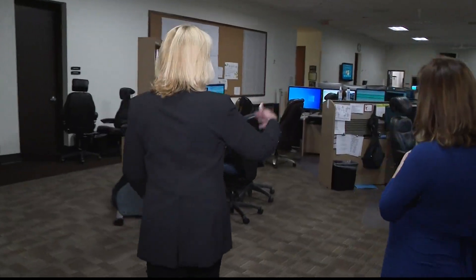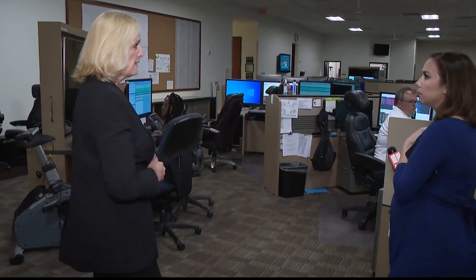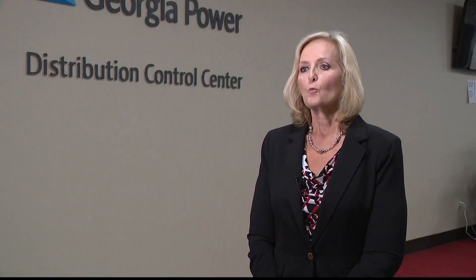Gwen Frazier, general manager of operations, oversees the five control centers around Georgia. "We have invested $10 billion in the last 10 years to make our system more reliable and more resilient."